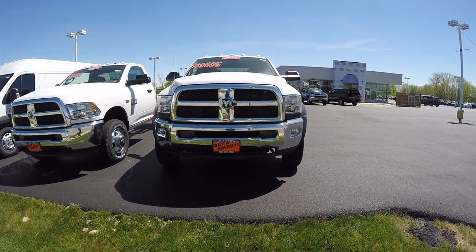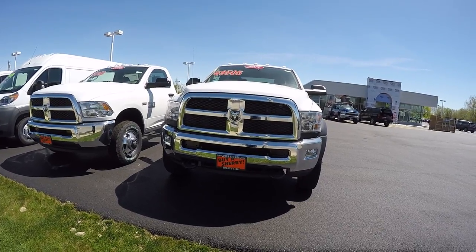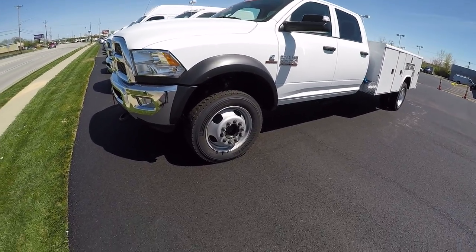We're here today at Sherry Chrysler Dodge Jeep and Ram, located in Piqua, Ohio. I've got a 2017 Ram Tradesman. This is a Crew Cab 5500 model.